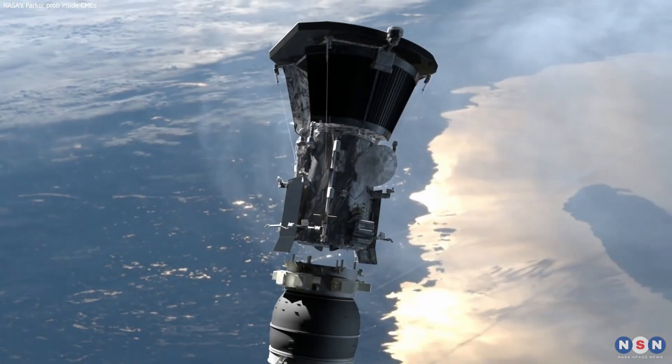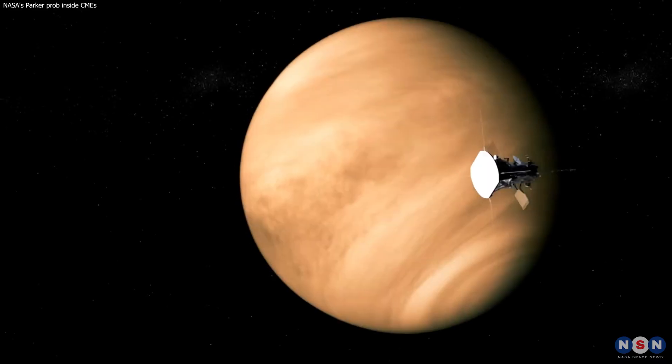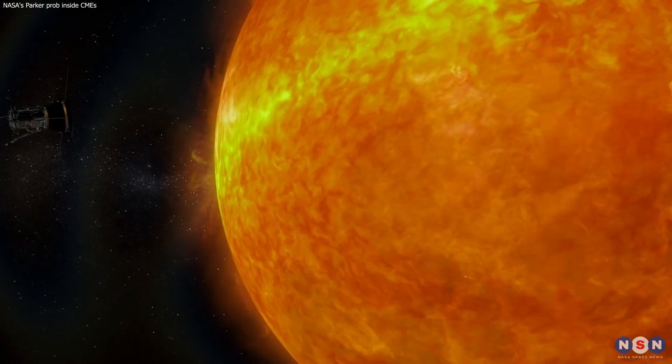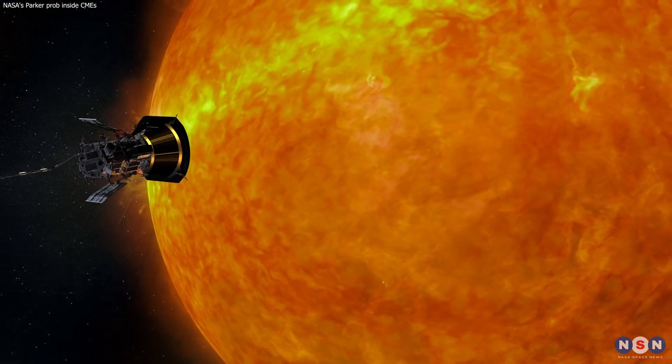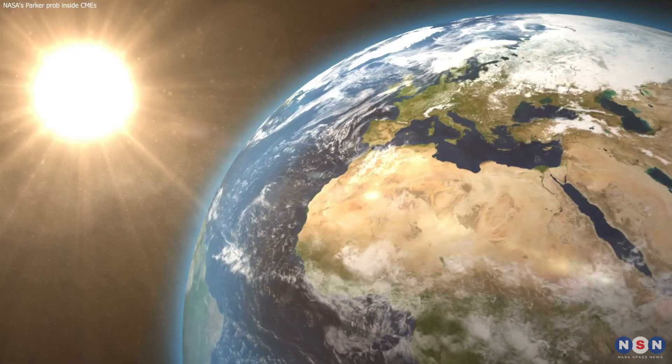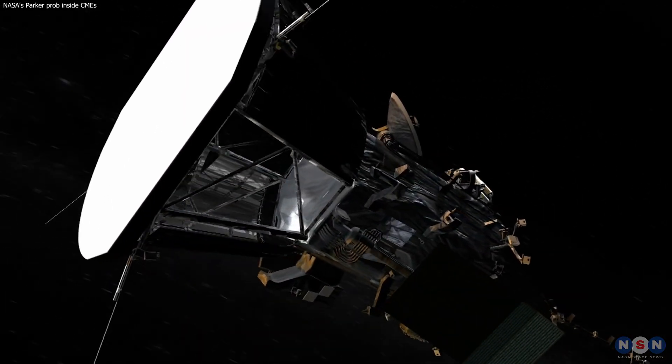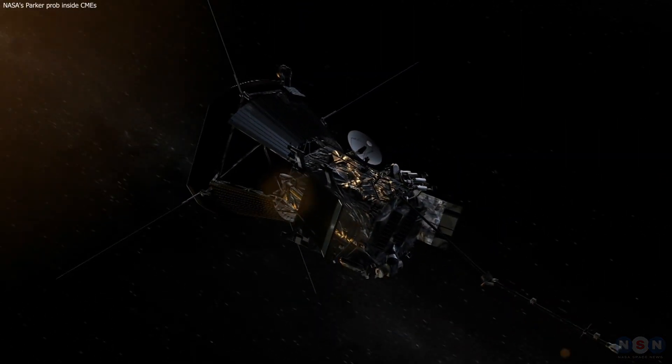Thank you for joining us on this fascinating journey through the Parker Solar Probe's achievements. As the mission progresses, we can expect even more groundbreaking discoveries that will deepen our understanding of the Sun and its impact on our lives. Stay tuned for more updates from this incredible voyage into the heart of our solar system.